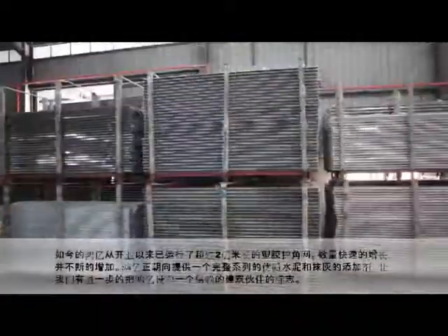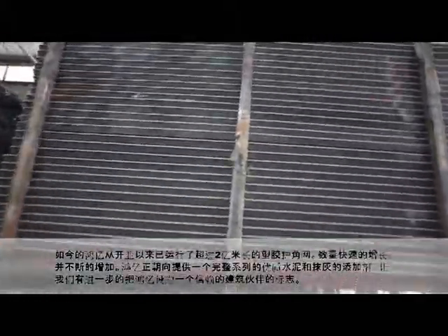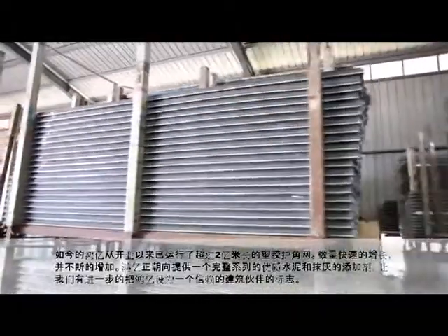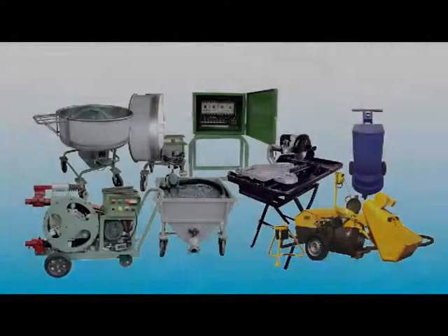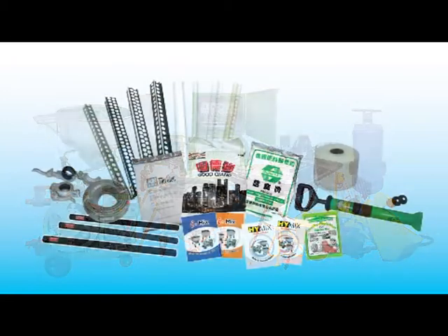Up to date, Hong Yik has produced over 2 billion meters of plastic beads. With figures fast-growing and expansion towards manufacture and rental of plastering machines, Hong Yik is gearing towards supplying a full range of quality cement and plastering additives to further make their mark as a reliable construction partner.